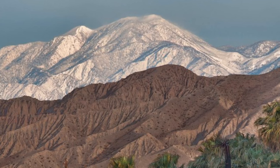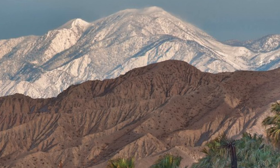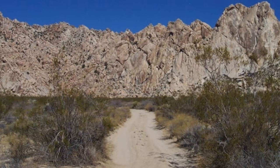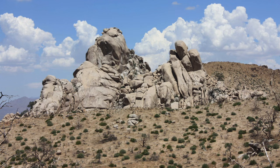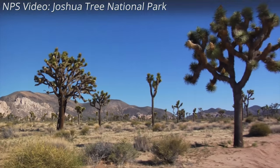The new monuments protect some 1.8 million acres of spectacular landscapes, fragile wildlife habitat, unique historic resources, and important cultural sites. The three areas connect Mojave National Preserve, Joshua Tree National Park, San Bernardino National Forest, and 15 wilderness areas previously designated by Congress, creating a series of protected lands stretching hundreds of miles.